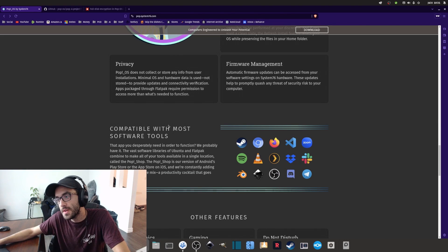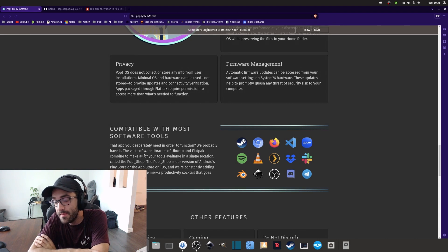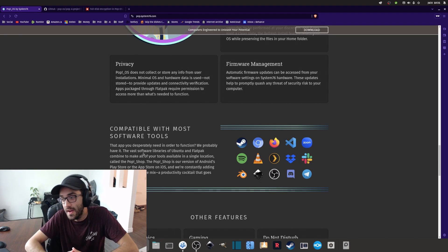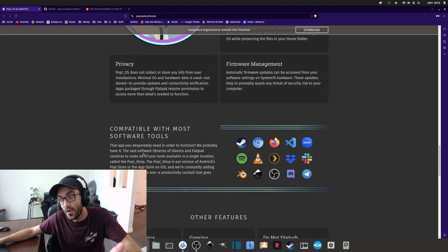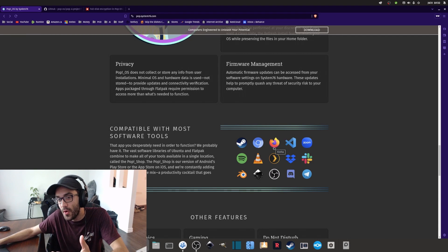The third thing I dislike — though it's not that big of a deal — is some of the default apps. For example, I don't really like Geary, which is the email client that comes by default with Pop!OS. I tried using it at first but I think Thunderbird is much better — it's more powerful, more customizable, and has more features. Geary works, but it's very minimal, and I just prefer Thunderbird.